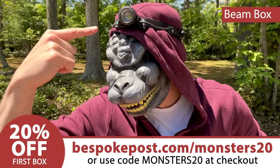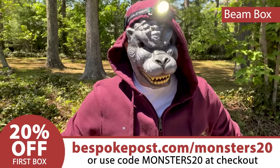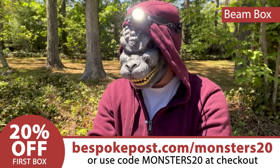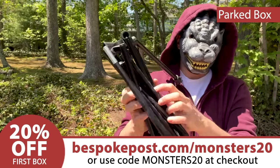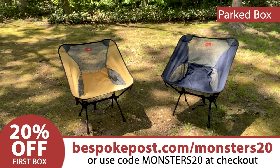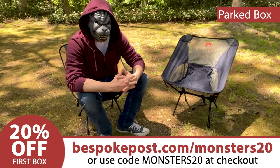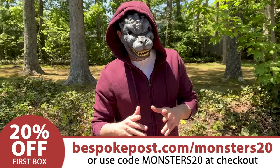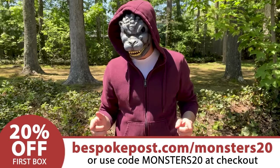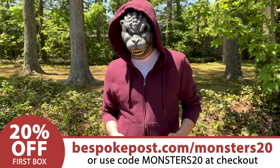Bespoke wanted to send me some more items to showcase. First I'll show you my excellent headlamp — 150 meter range and 600 lumen maximum luminosity. Great for night time hiking, but I like it for night time photography; now I can set up my camera hands-free when I'm setting up a long exposure on the stars. And this is the parked camp chair. Looks small, but in no time at all it's an astonishingly comfortable chair — I loved it so much I wanted a second one. New subscribers get 20% off their first box of awesome. Just click the link in the description and enter Monsters20 at checkout, or go to BespokePost.com/Monsters20.